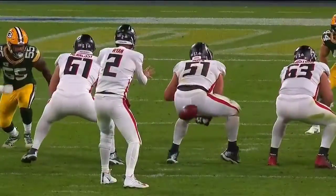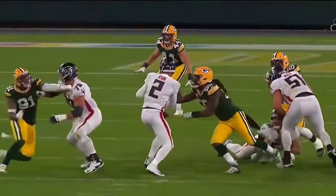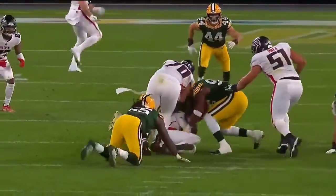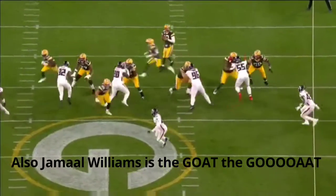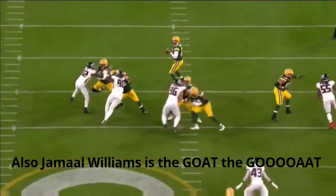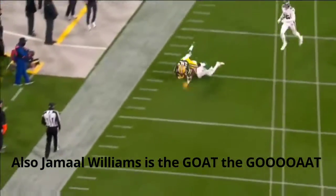They had Z'Darrius and Preston Smith on the same side, and they've got a lot of mileage out of that so far this year. The reason they do that is they guarantee two one-on-ones with a tackle on the guard. You've got three running backs in the personnel grouping. They just run Jamal Williams down the sideline, and he just makes a tremendous catch — extends and catches the ball.